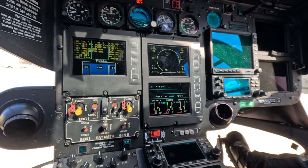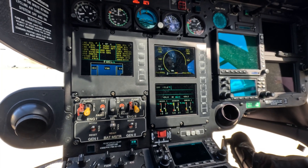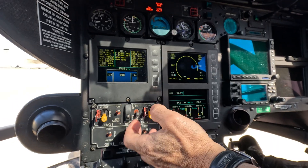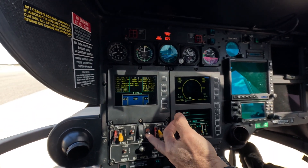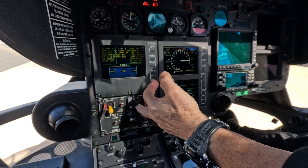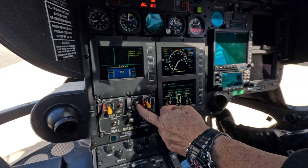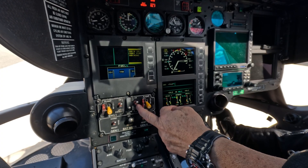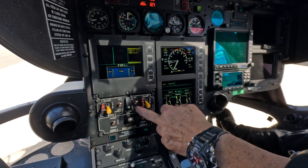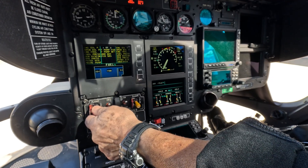Prime 1 and Prime 2 on. Collective set. FADEC 1: 133, 990. FADEC 2: 133, 990. And today's the 13th. Voltage is good.